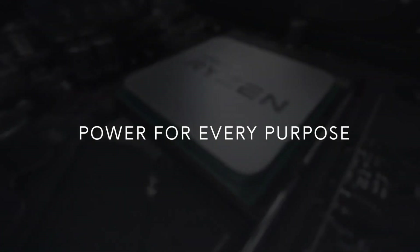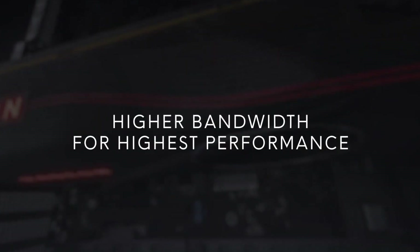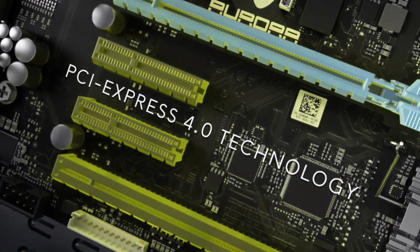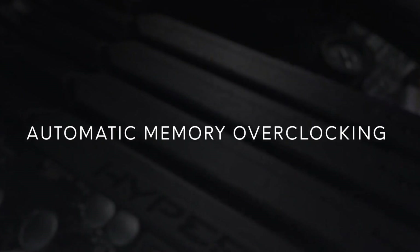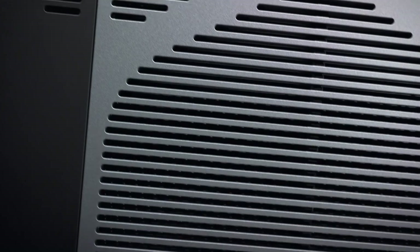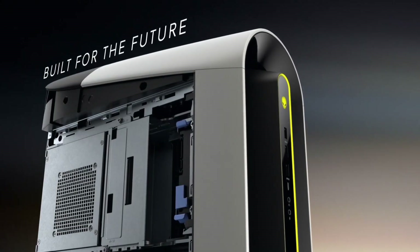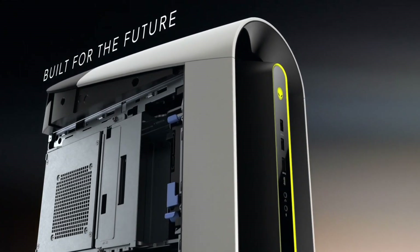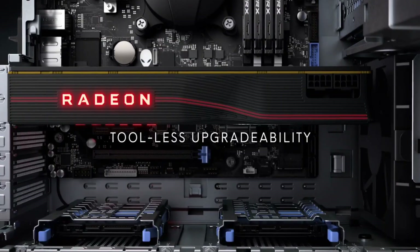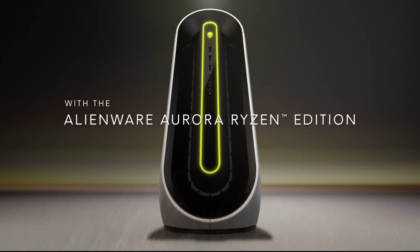Number 2: Dell XPS Tower Special Edition. The Dell XPS Tower Special Edition is a powerful and compact desktop designed to fuel your creative pursuits. With its sleek and stylish design, this tower is perfect for home offices, studios, and gaming spaces. It features a 10th-gen Intel Core i7 processor, up to 64GB of DDR4 RAM, and up to 2TB of hard drive or SSD storage.